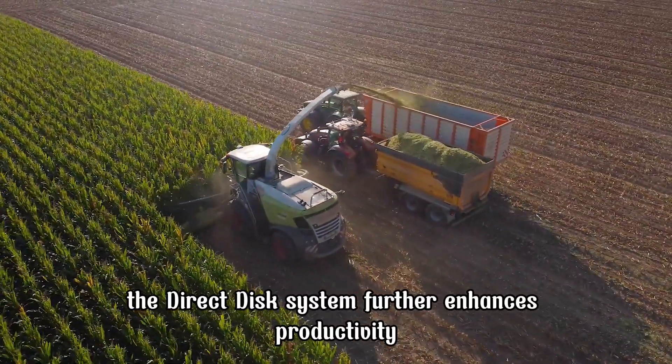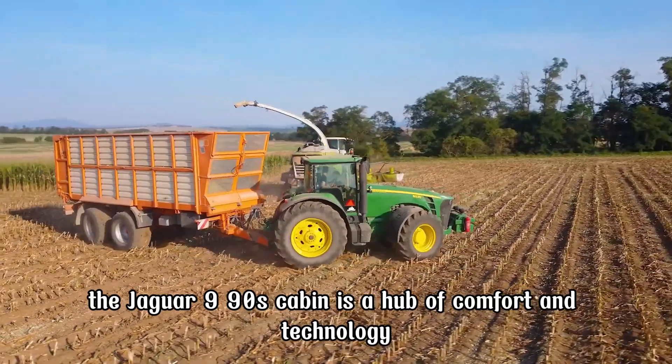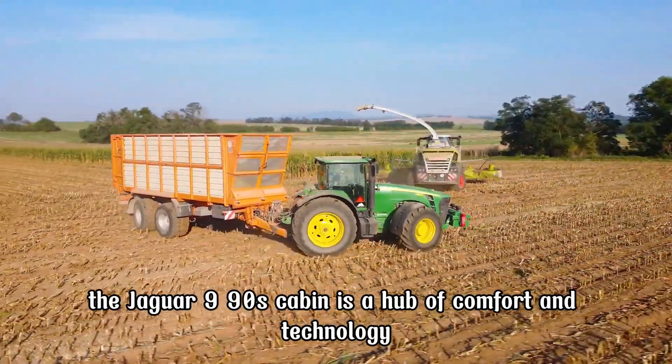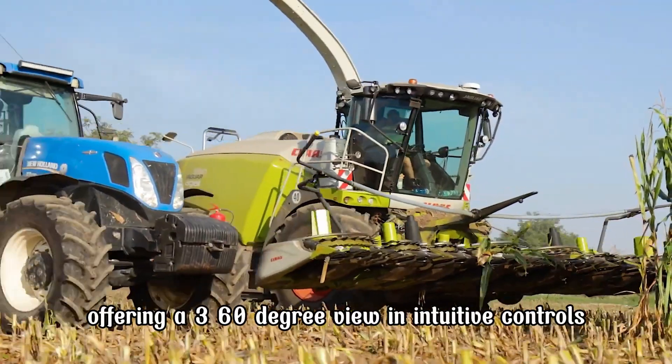The direct disc system further enhances productivity by enabling direct cutting of whole plants. The Jaguar 990's cabin is a hub of comfort and technology, offering a 360-degree view and intuitive controls.